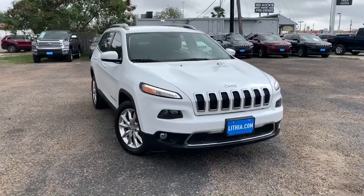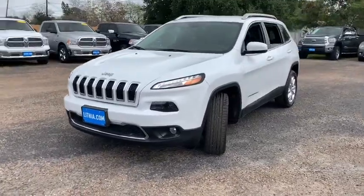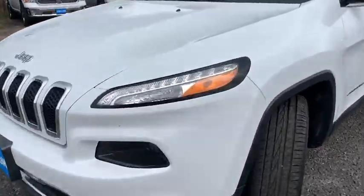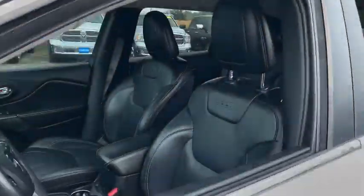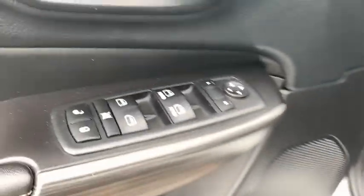Stop by and take a look at the 2015 Jeep Cherokee. The Jeep Cherokee offers superior off-road capability, making it a fine choice for families who venture off-road or vacation in the mountains or other remote areas. This vehicle has less than 60,000 miles.